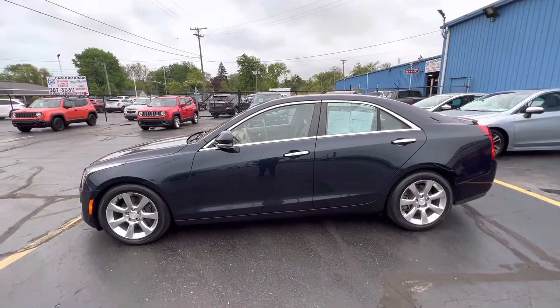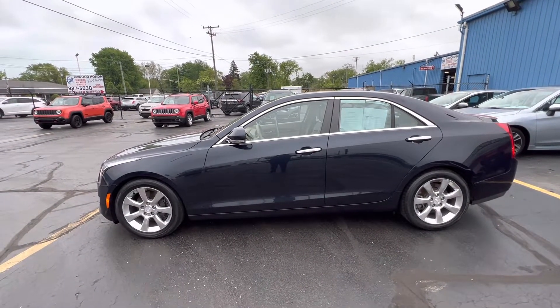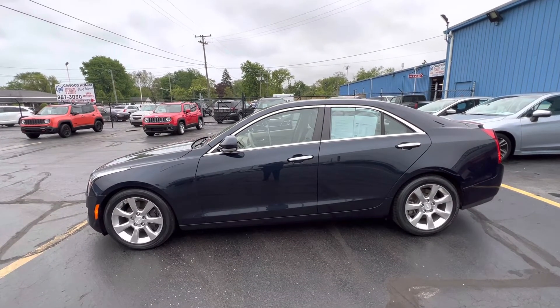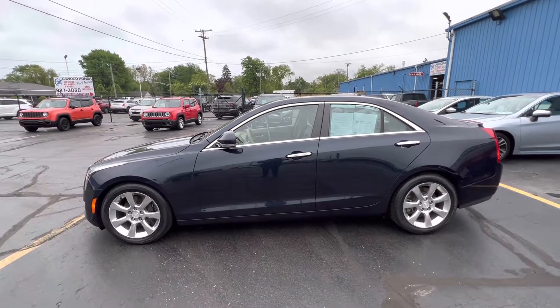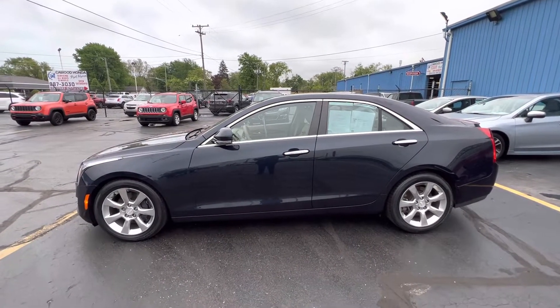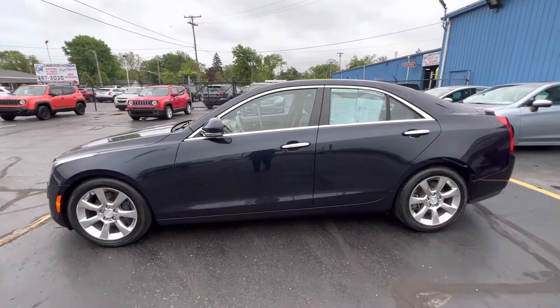Good morning everyone, Tina here at Kaywood Honda. I'd like to show you this 2016 Cadillac ATS Luxury. It's a 2.5 liter, rear-wheel drive, four-door sedan. It is a navy blue color.